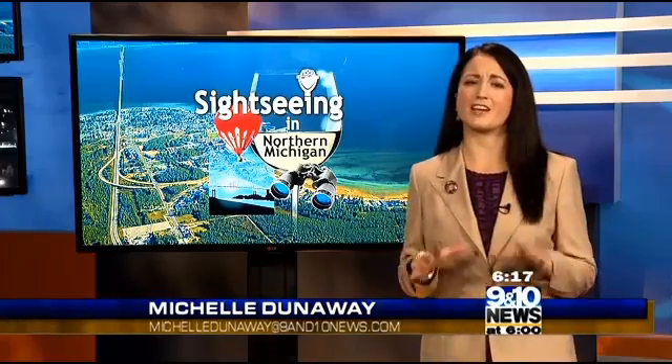When you think of Sault Ste. Marie and the St. Mary's River, the locks and the massive freighters that pass through them may be the first thing that comes to mind. But that's actually the second biggest user of the water in that area. We learn more about the first and a vital structure that keeps the economy there moving. It's tonight's Sightseeing in Northern Michigan.